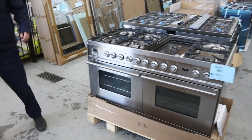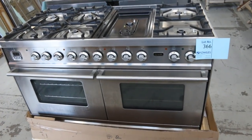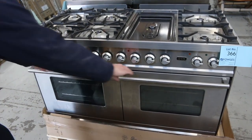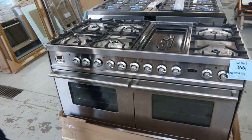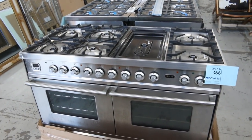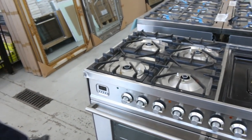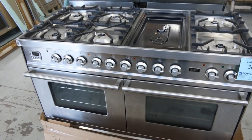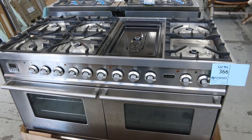Well, have a look at this. I thought we'd start here at lot number 366 — it's a very interesting one. It's an ILVI 1200mm cooker, double oven, so two full-size ovens. It's a factory return, so it's a $15,000 cooker. The vendor's going to offer it up at $1,500 starting bid, so that's a tenth of its money. It will come with all new burners and a three-month money-back guarantee, so absolutely sensational.